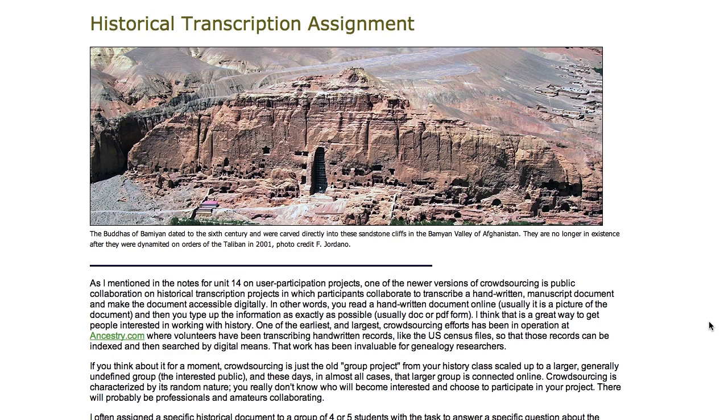This is Professor Charlie Evans, and today I'm going to talk a little bit about the historical transcription assignment that I use in some of my history courses. Basically, what the assignment is about is that you as a student get to participate in a public transcription project.